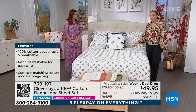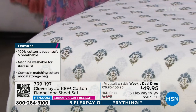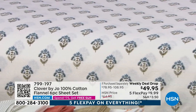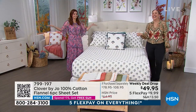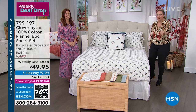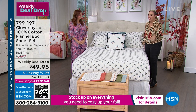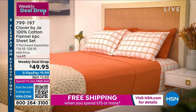If you'd like to grab these sheets, the item number is 799-197. You can also buy using the QR code on your TV — that little black-and-white square. You open up your smartphone, hold it up, and it pops right into your cart. So easy — it gets me in a lot of trouble when I'm watching! We love the five flex pay of $9.99.